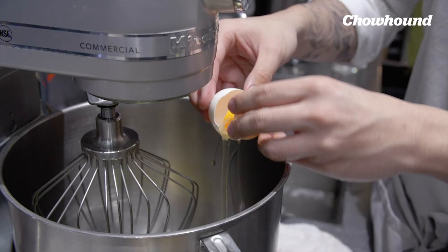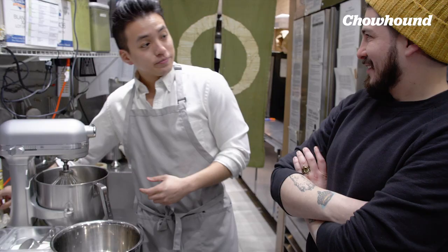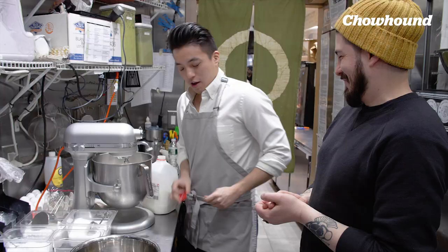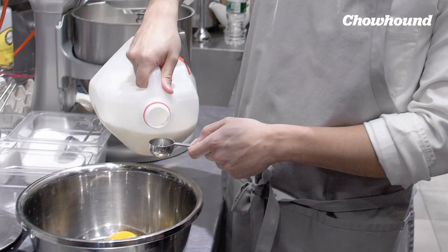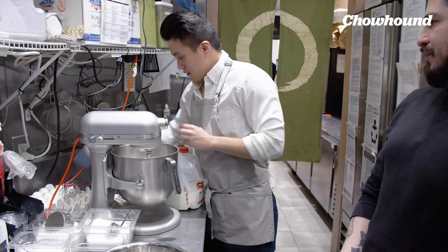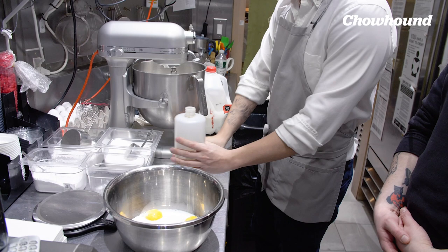When we first opened our shop, we had a four-hour line — it was so bad that the fire department had to come and the police department had to come because our neighbors were calling the cops on us. For the wet part, we add a bit of milk. The next thing we add is vanilla extract — make sure to use pure vanilla extract so it has a better flavor.